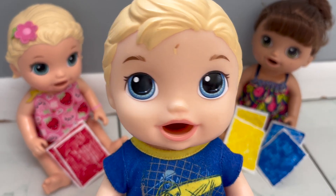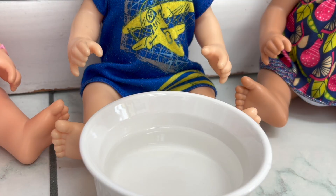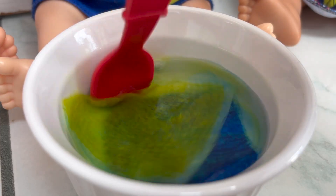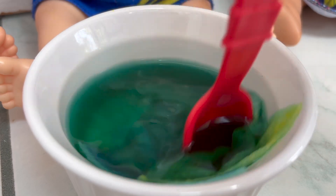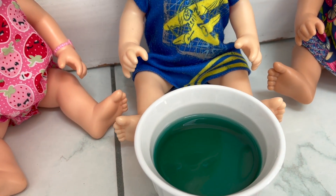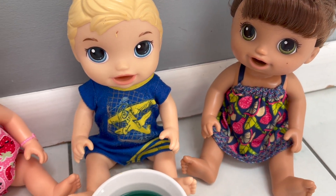It's time for the last experiment, and I'm going to show you how to mix colors to make new ones. Let's see what happens when we mix the colors blue and yellow. When you mix blue and yellow, you get green! Wow, that was so cool — you're like a real scientist!